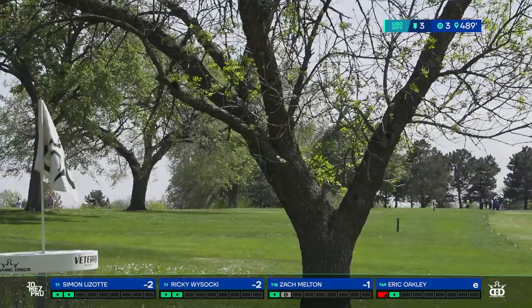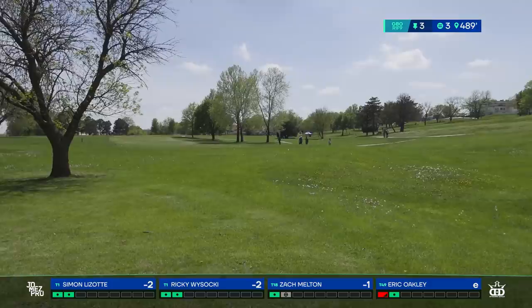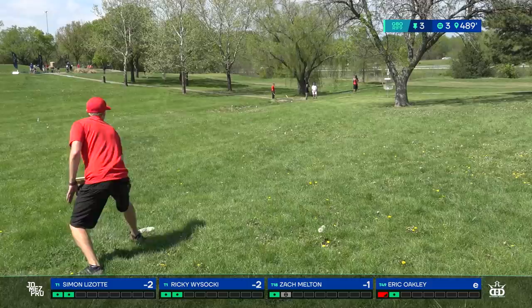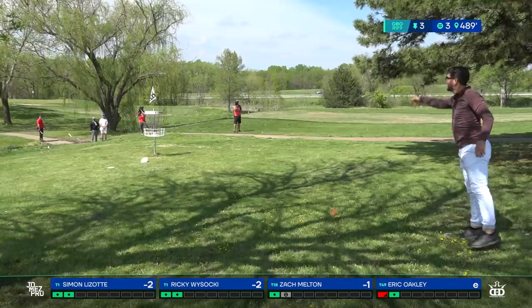Same for Oakley — beautiful forehand. And here's a backhand hyzer for Melton, playing it around that tree, pin high, probably circle's edge or so left of the basket. Eric was saying something about chickens — I think it's something about counting chickens before they hatch, but someone needs to tell him we're playing disc golf. We don't have chickens out here, but we do have birdies.